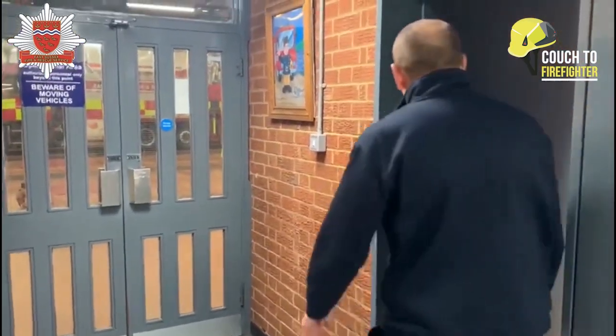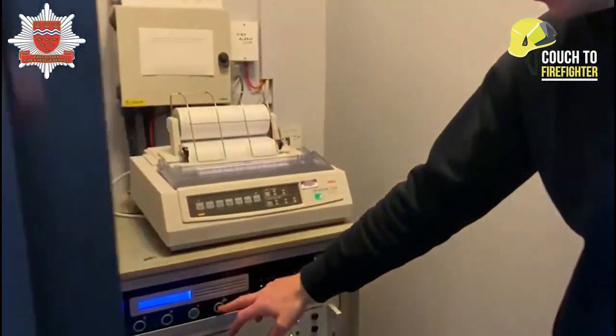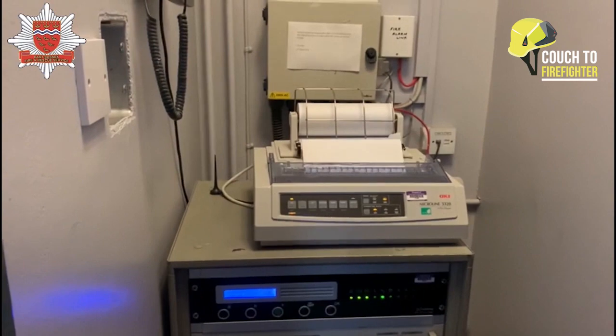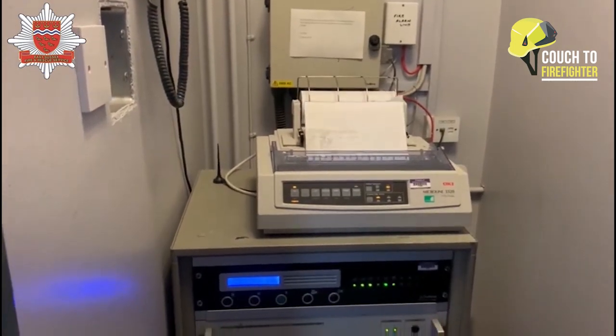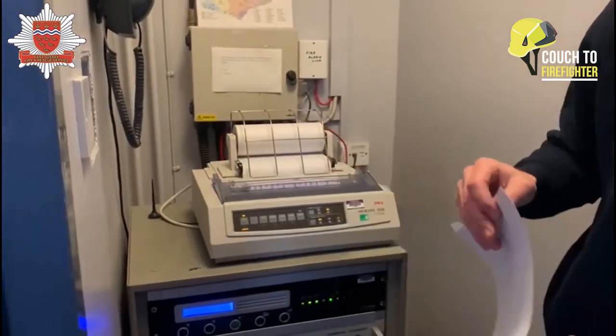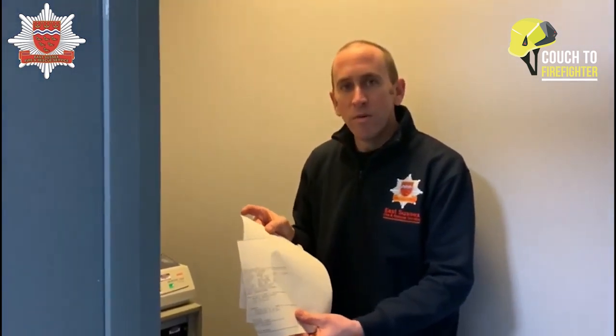So when the bells go, we need to come to this room here, and in here we have the printer. From the printer message it tells us what we need to do, where we're going, and which fire engines we're going to send. We have a number of copies so we can all get one each and we know where we're going. Now we've seen where the printer message comes from, we're going to go around the rest of the fire station.